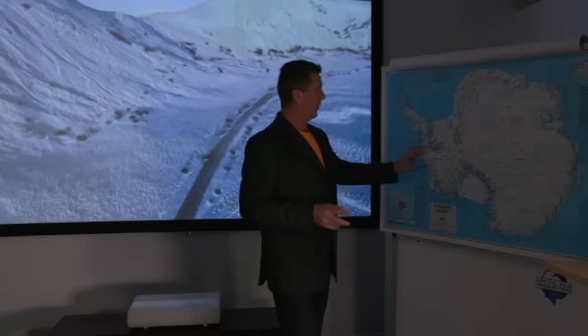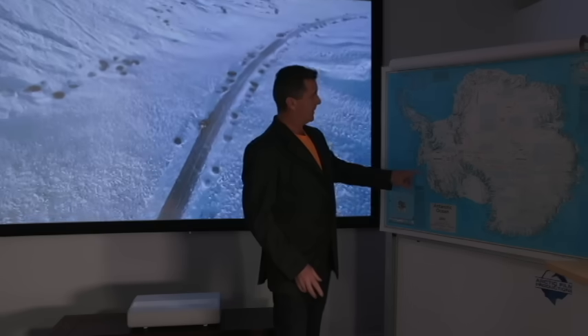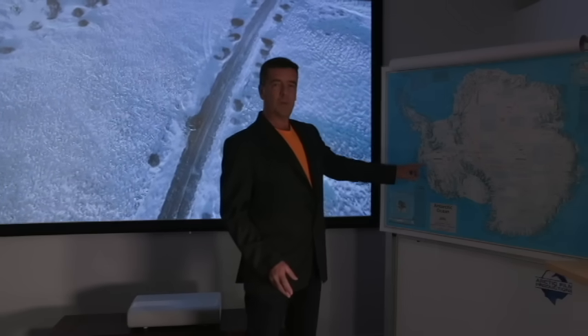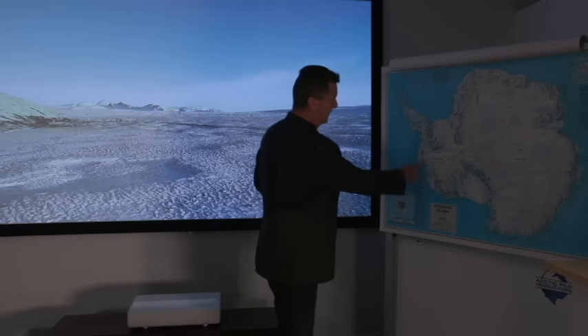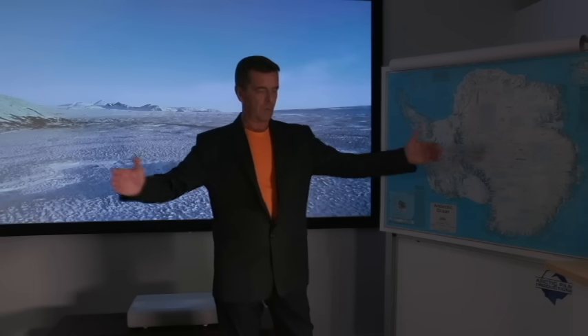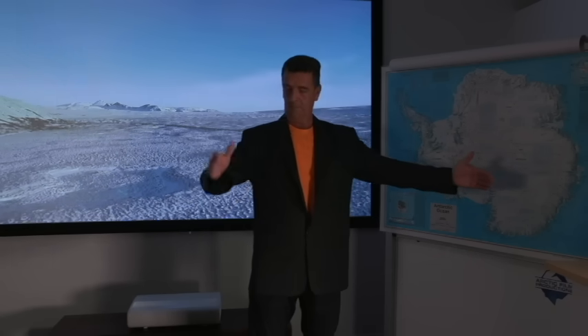We all know that. What's of particular interest on the west Antarctic is the Thwaites Glacier, which is over here. That glacial front, where it comes out into the southern ocean, is 117km across from one end to the other.